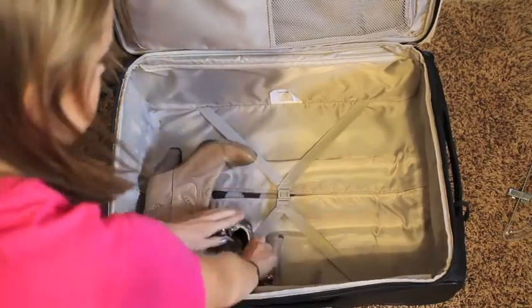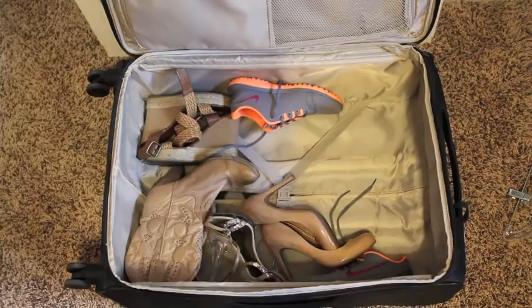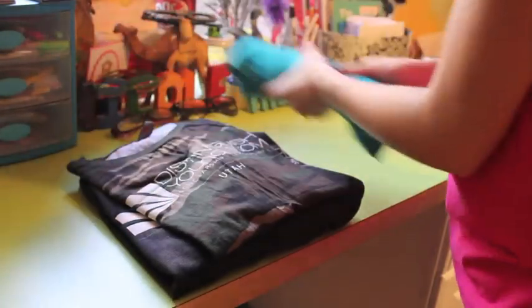Start filling your suitcase with the shoes first, then the jewelry, any hair accessories and bathroom items. Take all your clothes and roll them up to create more space when packing.